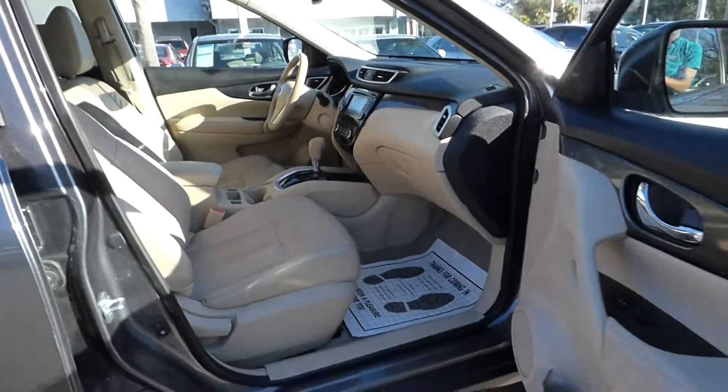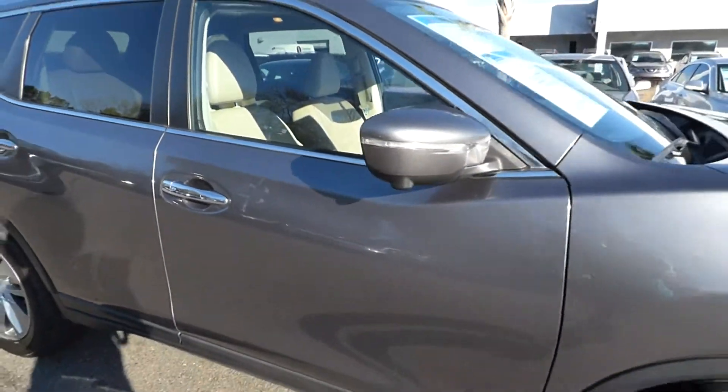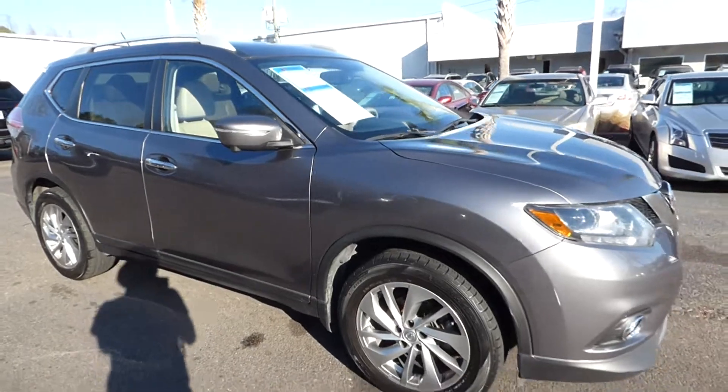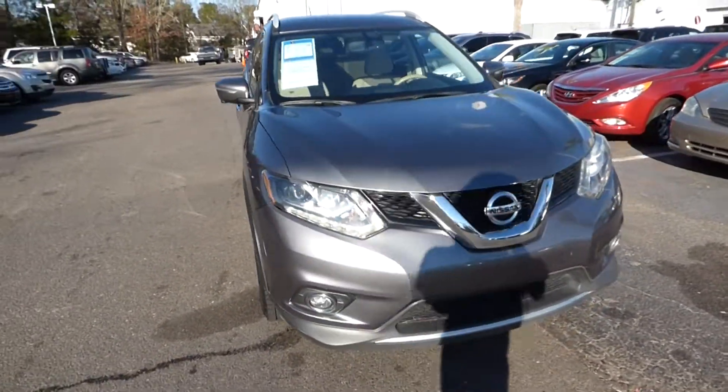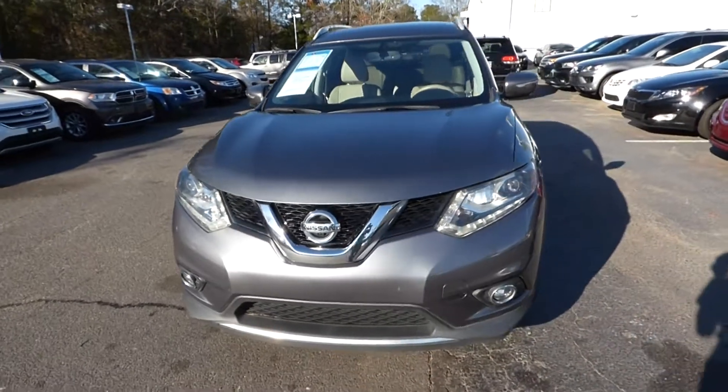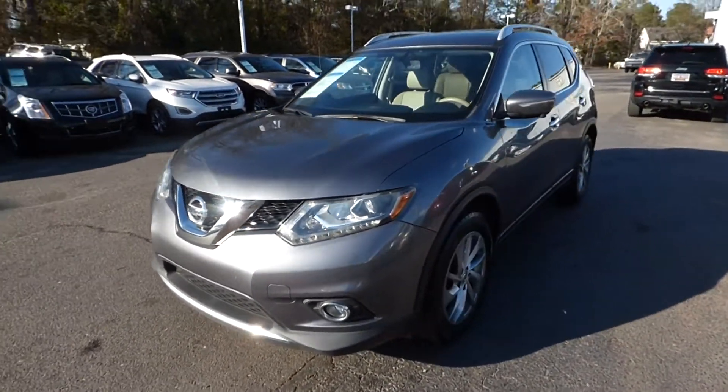For more information on this vehicle, visit us online at charlestonissan.com, or call us at 843-571-2810, or come check it out in person and test drive it here at Charleston Nissan on Savannah Highway.